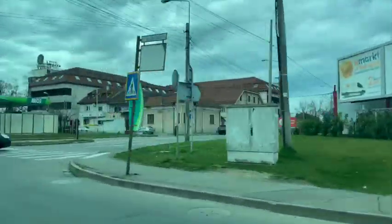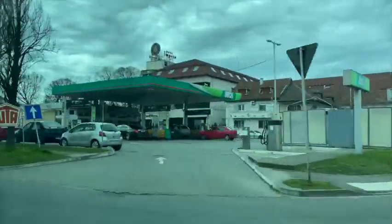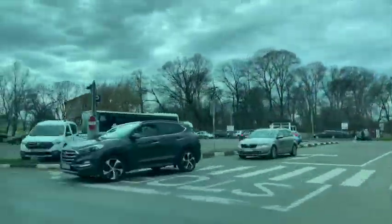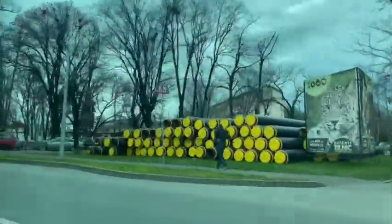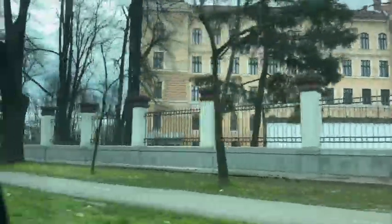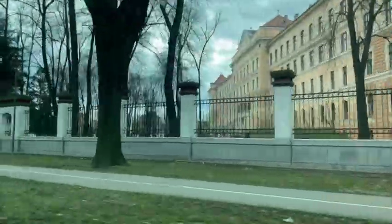Now we're heading to a larger museum that's a little bit away called the Cris Country Museum. There's a lot of natural history here, and there are some artworks on display, though you can't take pictures or videos of them, and a lot of exhibits talking about the town's history.